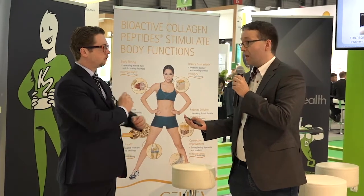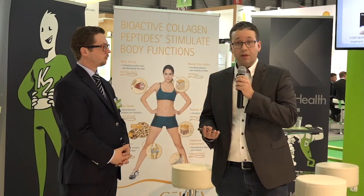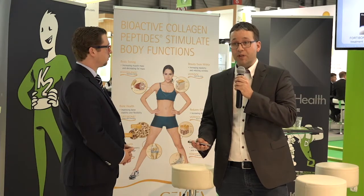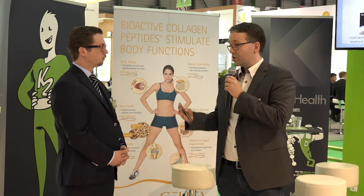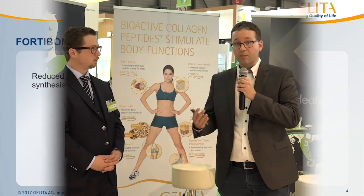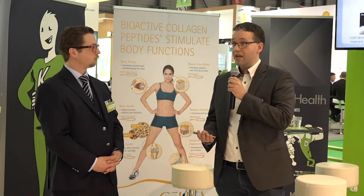What makes us different from all the medications available in the market — like bisphosphonates, for example, or certain hormone treatments given when you have osteoporosis — is that we see a really anabolic effect by stimulating the cells, by stimulating the osteoblasts to increase their activity.